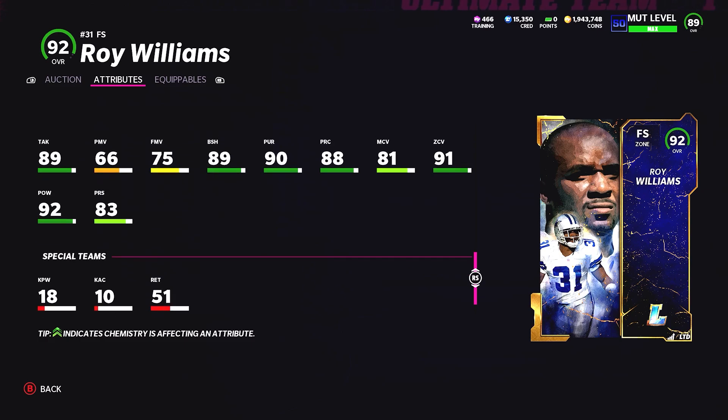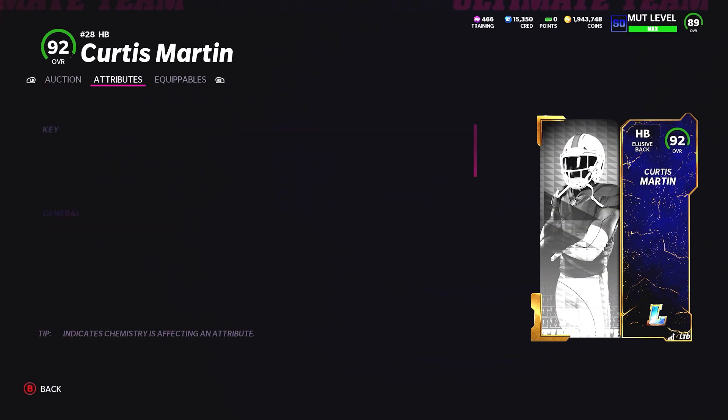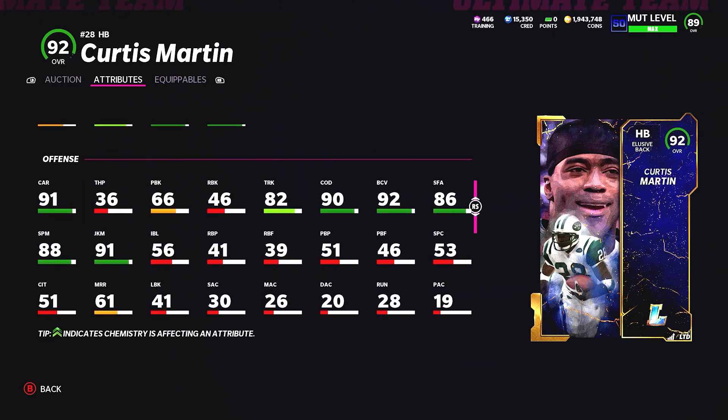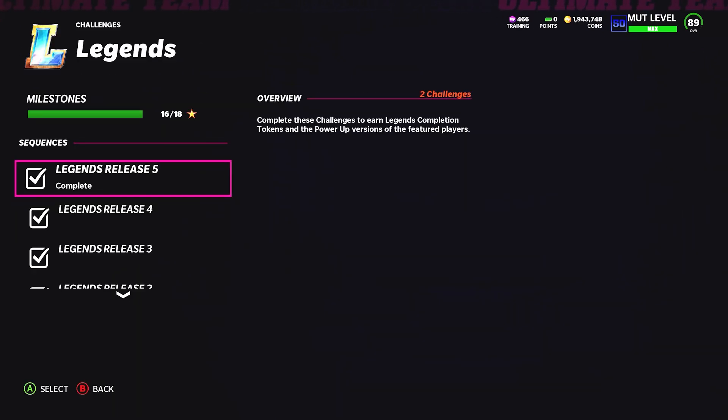The other card is Curtis Martin, 91 overall halfback powered up to 92 — a Pats and Jets themed team, while Roy Williams is Bengals and Cowboys. Curtis Martin is an elusive back with 91 speed, 90 change of direction, and 92 break tackle — a pretty good card, probably the best elusive back in the game. But for meta running backs, I'd still say Reggie Bush because he has that receiving back archetype.